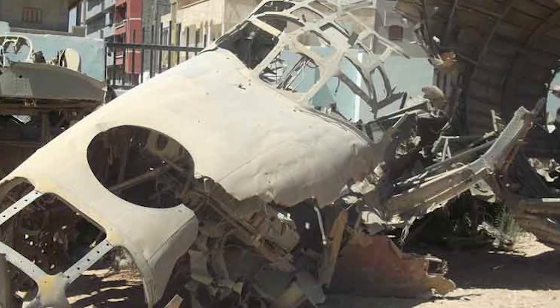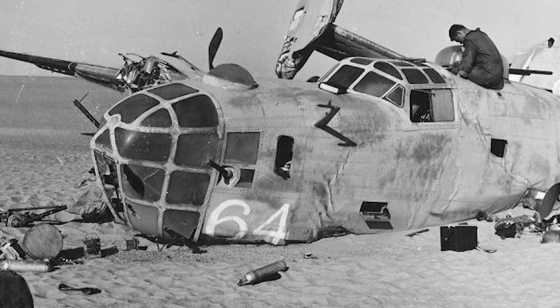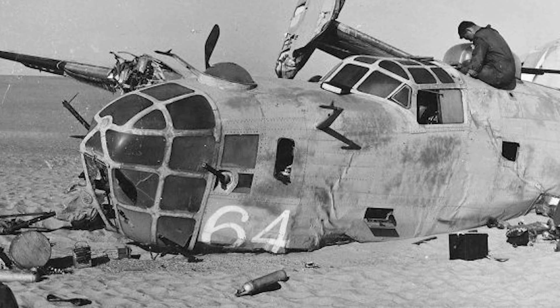The radio and machine gun were still working. They searched for the crew but found nothing. Then, 2 years later, they found the bodies in an area of the desert. Among the items found was the diary of co-pilot Robert Toner, which told the story of the end of the crew's lives. The 9 men had all bailed out before the crash — 8 of them survived — they walked 85 miles before 5 gave up, and 3 continued to walk until they too died.